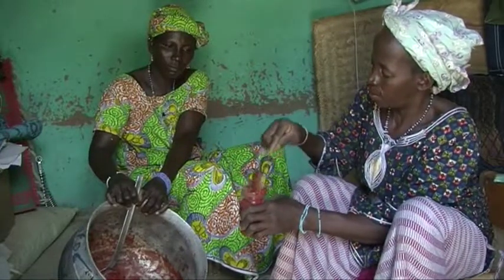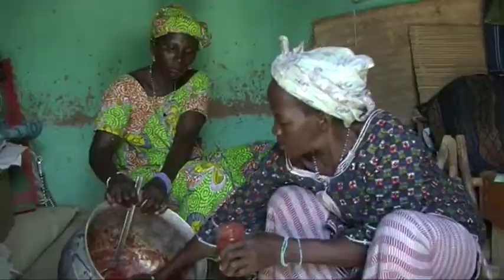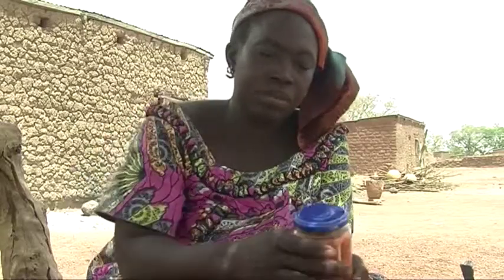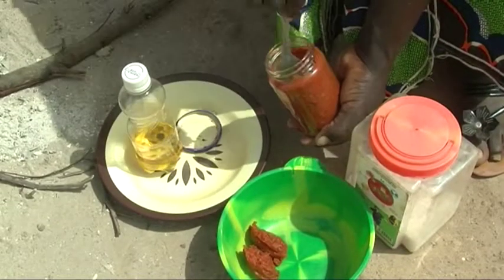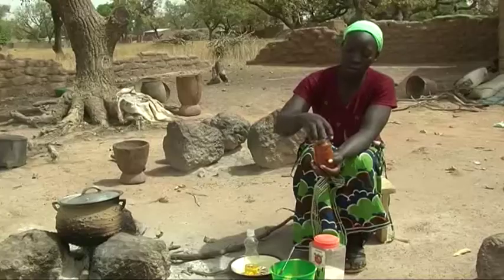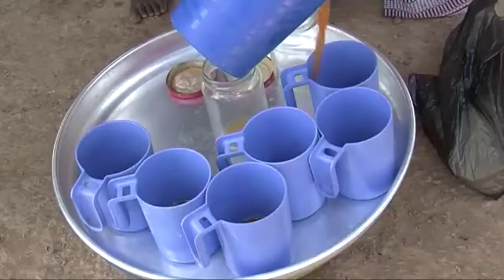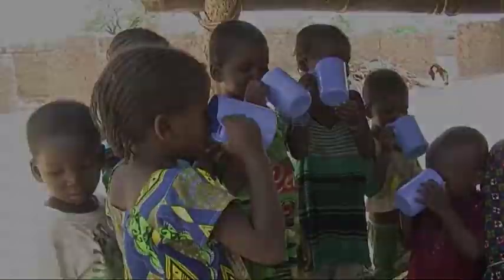By processing your tomatoes, you avoid selling them at low prices during the harvest season. You will no longer need to buy tomato cans at high prices. And you will provide energy to your family by having tomatoes to eat throughout the year.